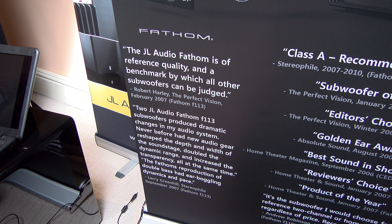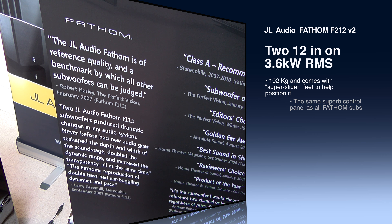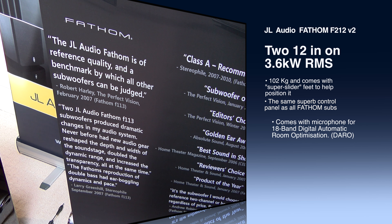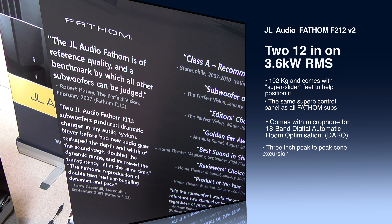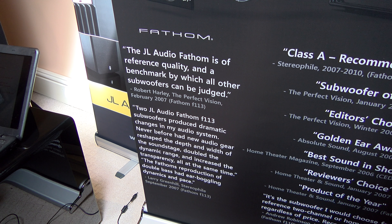Hello, Adam Rayner, TalkAudioTV. I'm at AV Tech Solutions today to look at JL Audio home theatre and stereo use subwoofers. This is the flagship that's in the UK - this is the Fathom. What you're looking at is some notes, things people have said about the JL Audio Fathom: a reference quality and a benchmark by which all other subwoofers can be judged. That's quite some review, so let's have a little look at this thing now.